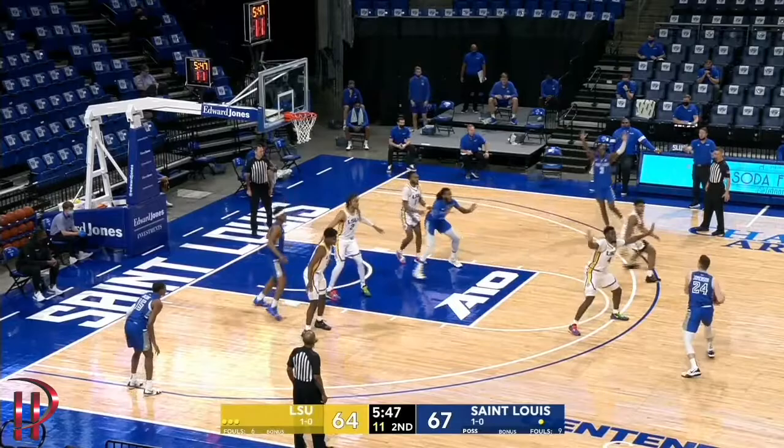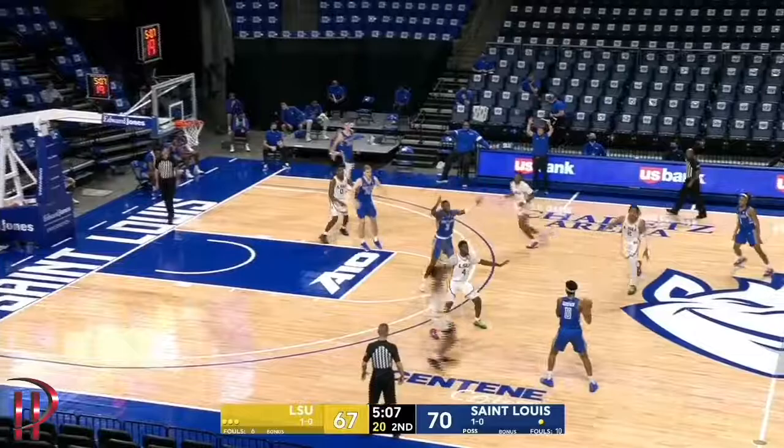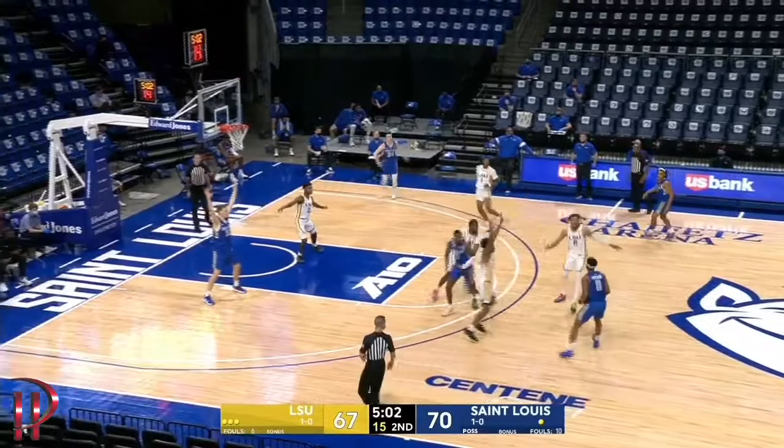Perkins feeds it up top to Terrence Hargrove. Hargrove back out to Jimmerson. Perkins, one more — a three-point ball game. St. Louis, the preseason number two pick in the Atlantic 10. LSU picked third in the SEC behind Tennessee and Kentucky.